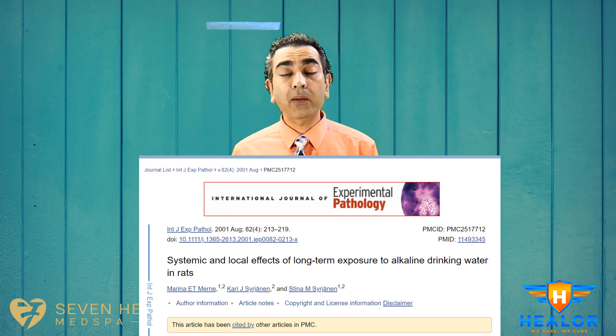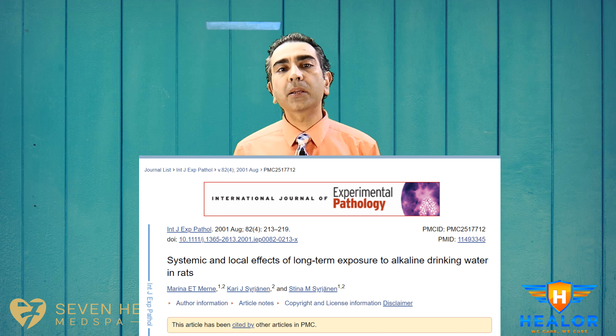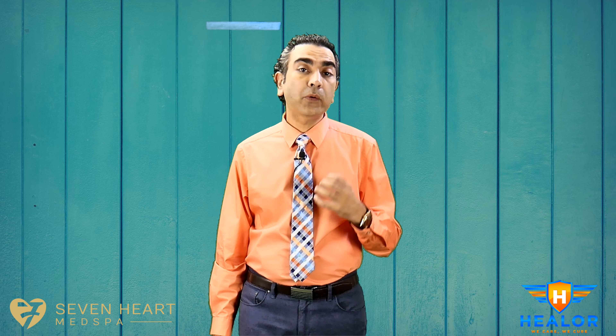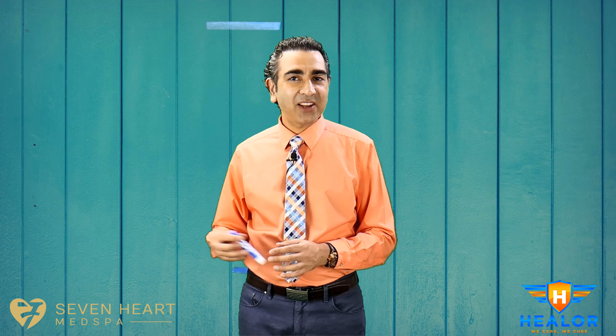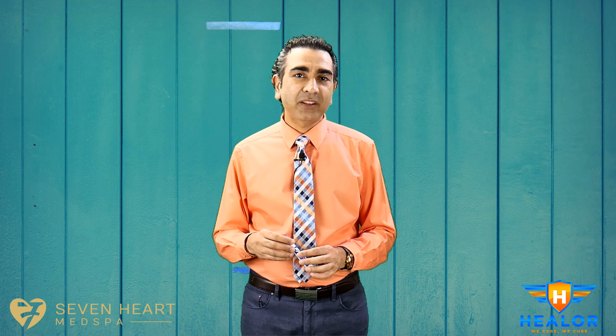Let's look at some studies. The first talks about alkaline water helping with weight loss. In this rat study, rats were allowed to drink alkaline water for one year. At the completion of the study, rats that drank alkaline water had lower body weight — up to 30% less than controls — despite equal food and water intake. However, high alkaline water was also causing growth retardation in these rats, and we still don't know why. In my opinion, we have better and safer medications and treatments to achieve weight loss rather than drinking alkaline water.